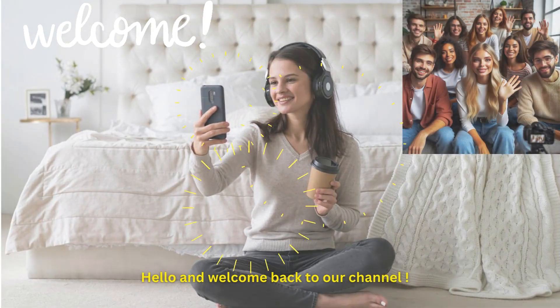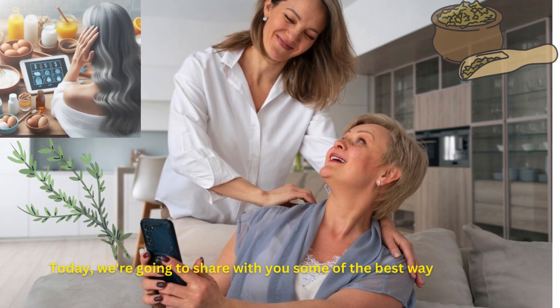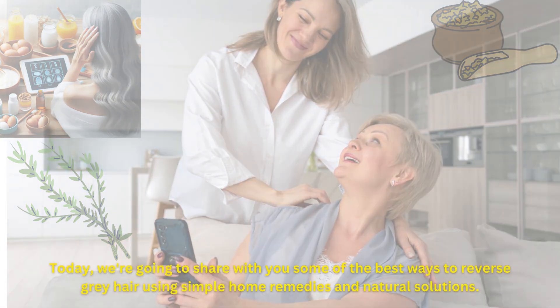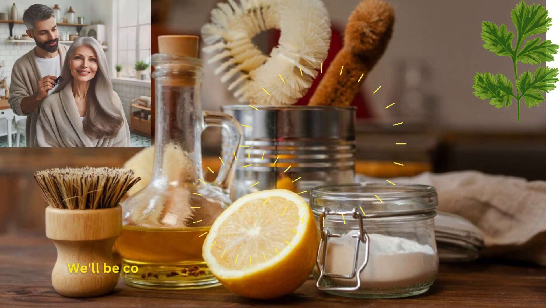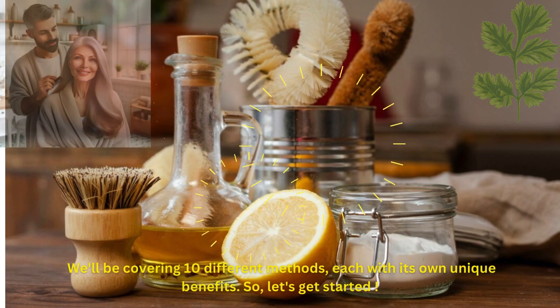Hello and welcome back to our channel. Today, we're going to share with you some of the best ways to reverse gray hair using simple home remedies and natural solutions. We'll be covering 10 different methods, each with its own unique benefits. So, let's get started.